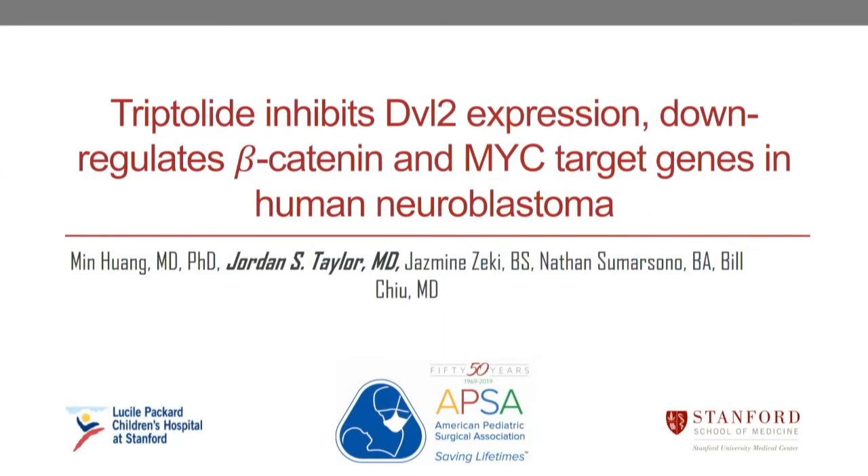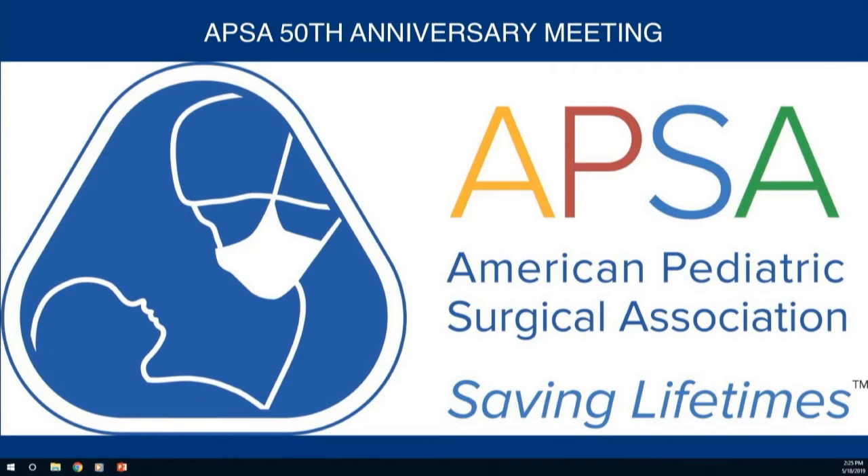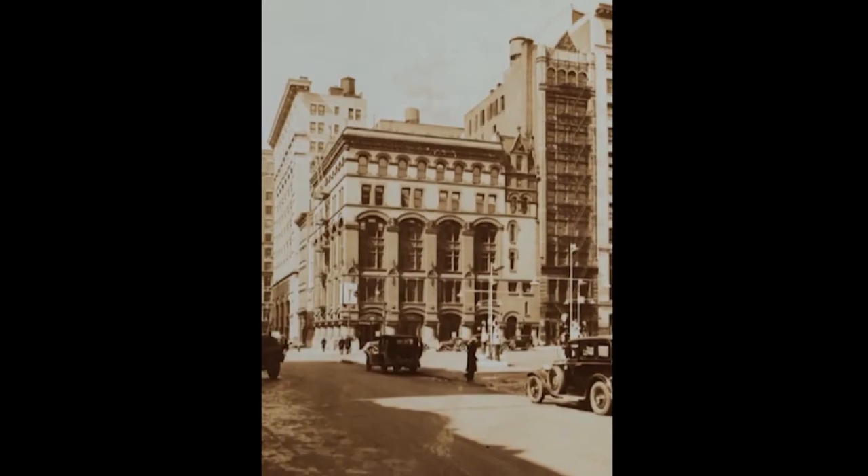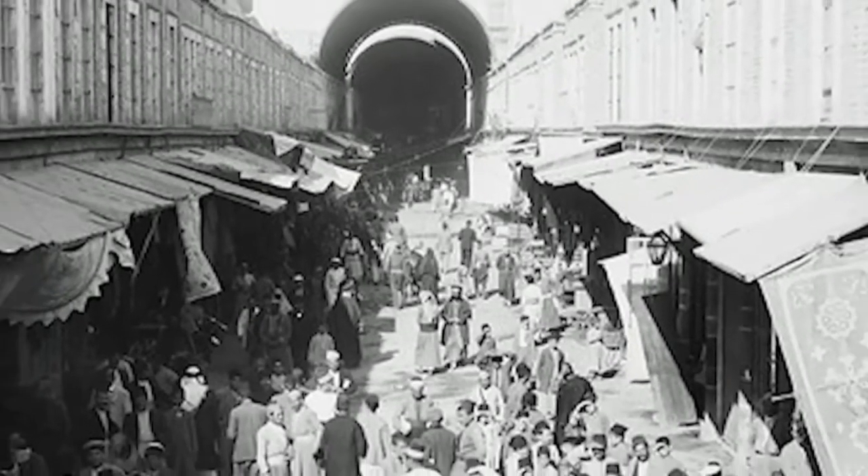The tribute video describes Dr. Raymond Emery's background. His mother immigrated from Damascus, Syria in 1903 and his father moved to Brooklyn in 1912. Ray was born in 1928 in Staten Island. After volunteering for the Army in 1945 at age 17, he returned to Staten Island, attended Wagner College, and graduated cum laude. He completed his residencies in general, thoracic, and pediatric surgery under Dr. Thomas Santulli at Baby's Hospital.